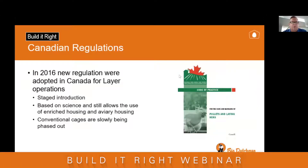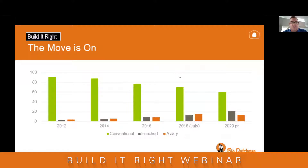The Canadian regulations were brought forth in 2016 by a panel of experts and have been introduced in stages. Slowly we're seeing the new code of practice for pullets and layer hens coming forward as we move away from conventional cages, which are being phased out into new types of housing. In 2012 almost all birds were in conventional cages. By the current projection, enriched housing is by far the most popular new type of housing, followed by aviary, while conventional cages are down to about 60 percent.